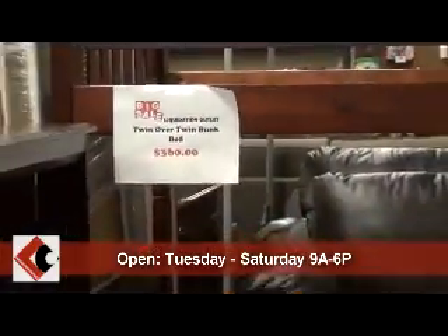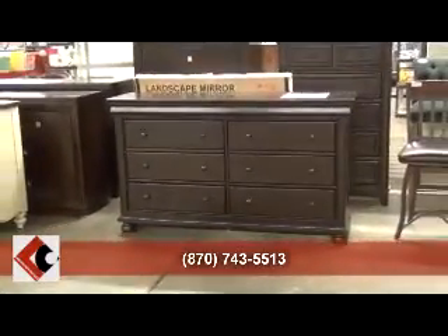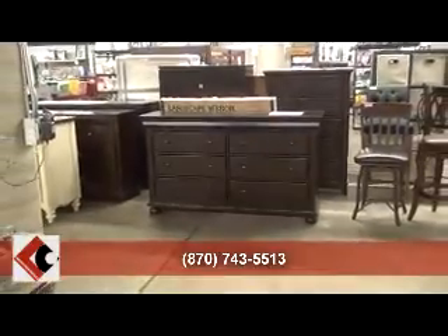We do have bedroom suits. We've got just some bed frames that you can buy by themselves. We've got a lot of dressers and chest of drawers, some with mirrors. We just have a really large variety.